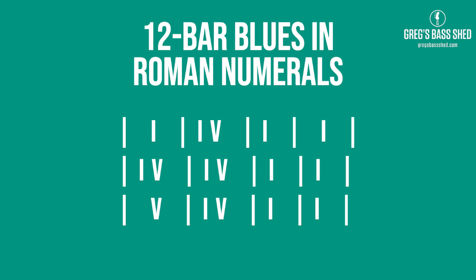It's also a good idea to know the progression in the Roman numeral system or the number system. It's just called one, four and five for the 12-bar. It's really handy because you can take it around the bass into different keys if you think about the chords as numbers.